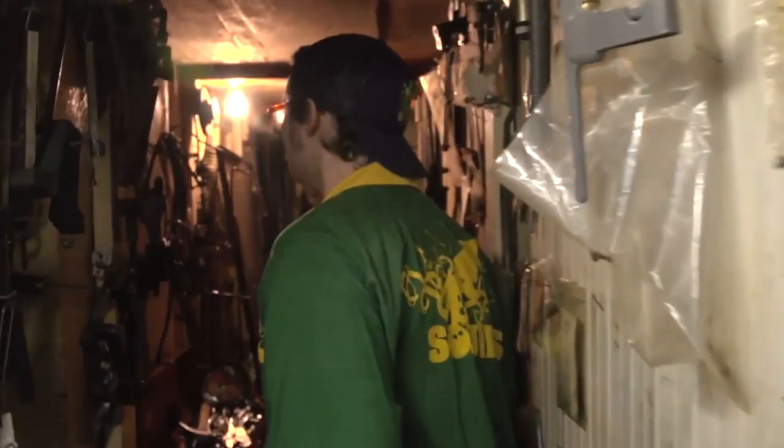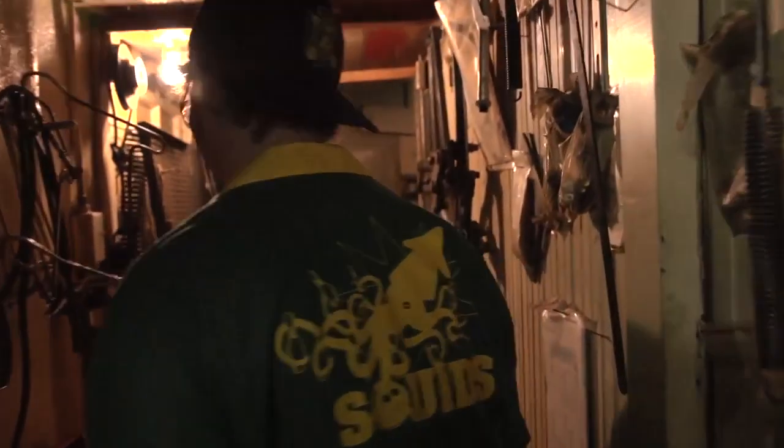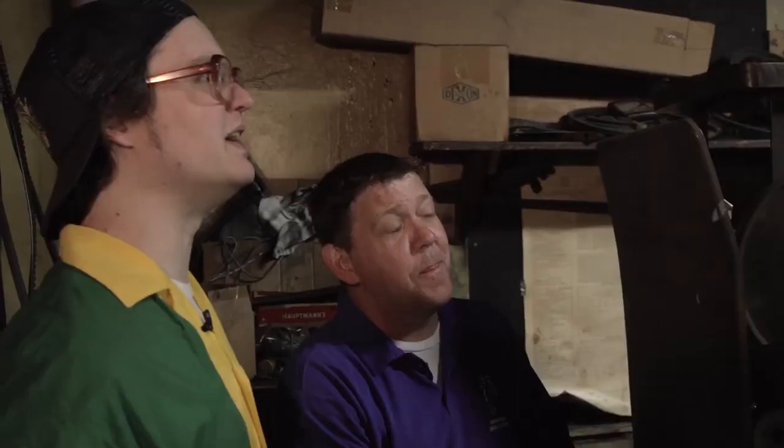Cool workshop back here. This looks like pretty old machinery. How long has this been in here? They were installed around 1958. Before they had these machines, what did they do? Then they had a pin boy.